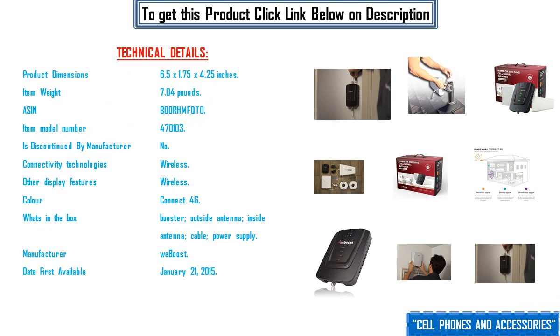Technical Details: Product Dimensions 6.5 x 1.75 x 4.25 inches. Item Weight 7.04 pounds. Item Model Number 470103. Is discontinued by Manufacturer: No. Connectivity Technologies: Wireless.